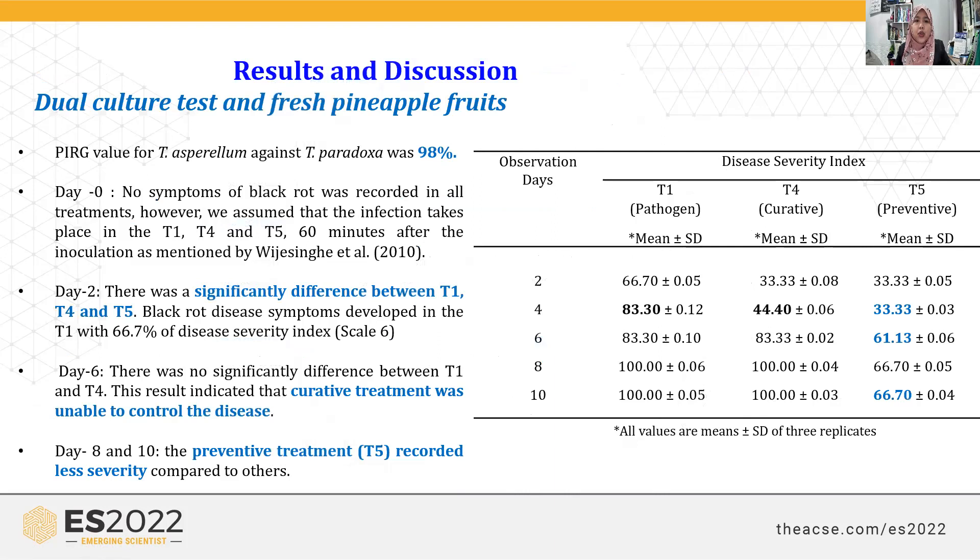The results show that the percentage of radial growth inhibition value is very high at 98%, indicating that Trichoderma asperellum is very effective at inhibiting pathogen growth in vitro. For the fresh fruit experiment, at day two, high disease incidence was observed in the pathogen-alone treatment, while treatments T4 and T5 showed about 33% disease. By day four, disease continued to increase. T5 (preventive) showed lower disease compared to T4 (curative). By day six, the curative treatment was no longer effective at controlling the disease.